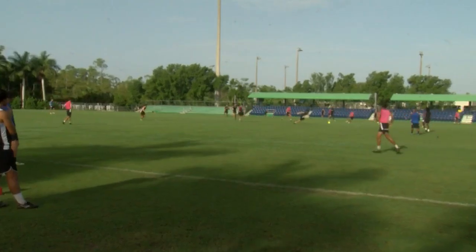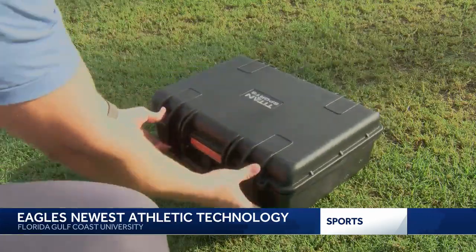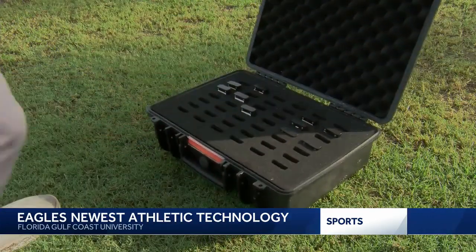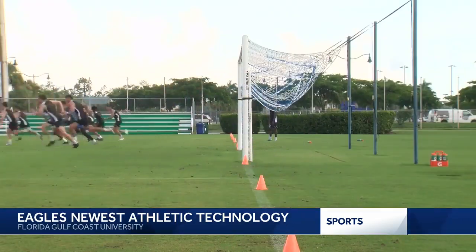Every day, assistant coach Dallas Fiesel brings in this briefcase to FGCU Men's Soccer practice. But it doesn't hold money or game plans. Instead, it has these one-inch GPS trackers, which have revolutionized the Eagles' training. And the way it can be used is pretty dramatic.